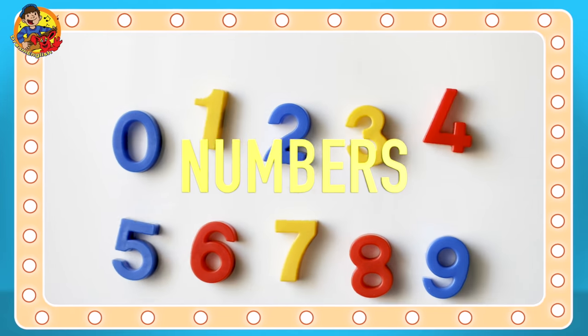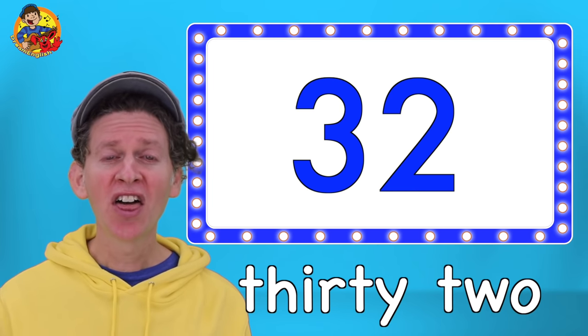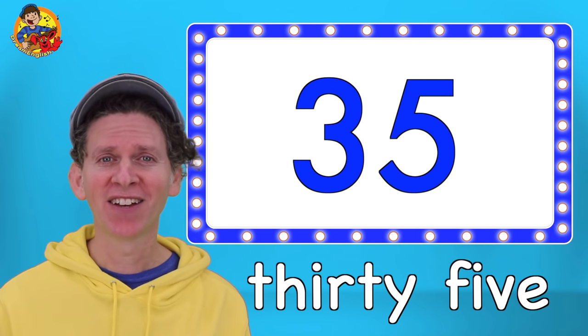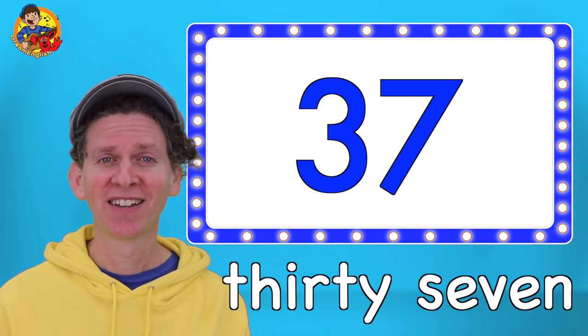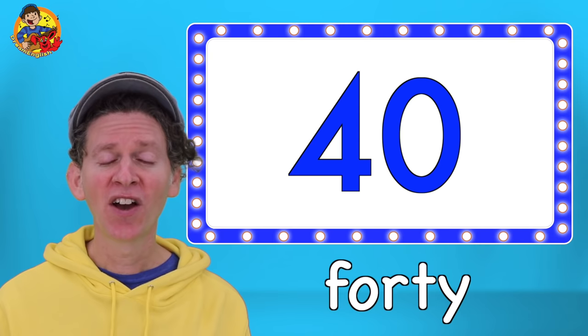Numbers. 31. 32. 33. 34. 35. 36. 37. 38. 39. 40.